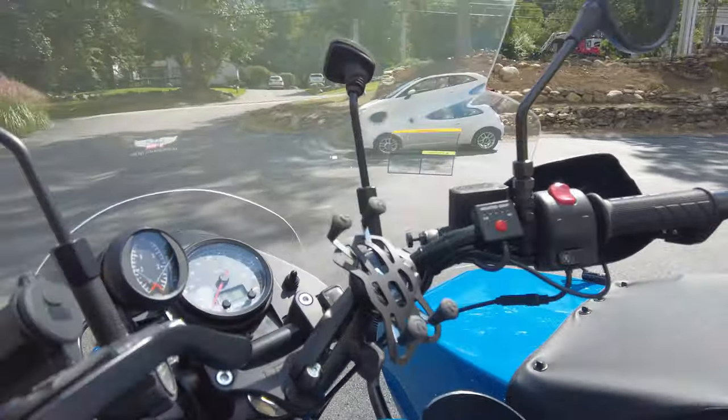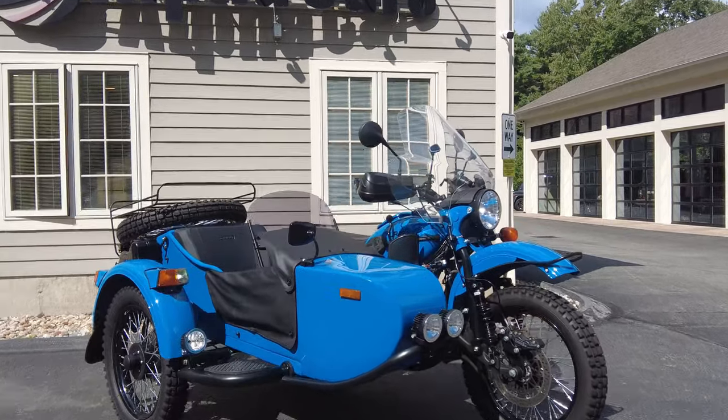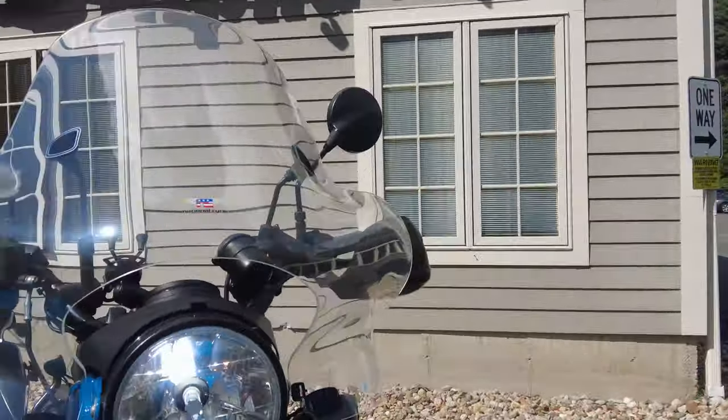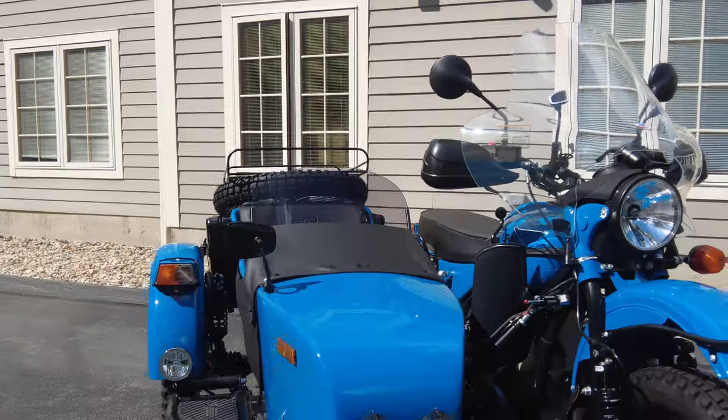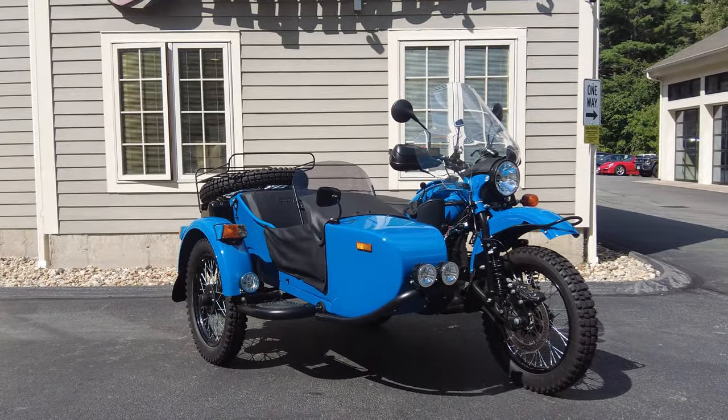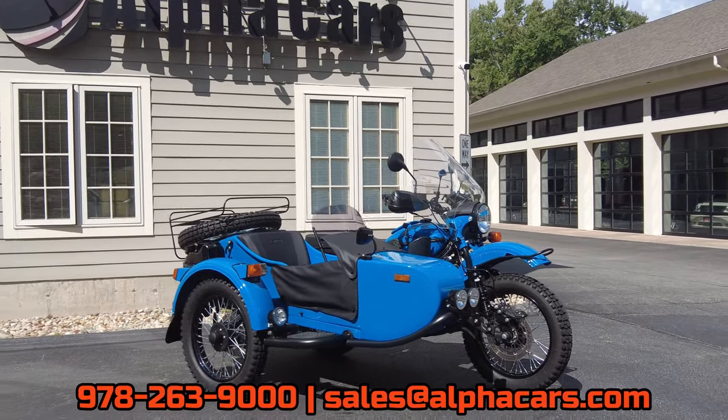Now quickly touching on the bike's condition — it really speaks for itself. There's really no wear and tear on it because it only has 1,400 miles. Let me flick on the key and start it up so you can hear it run. The bike starts right up, and as you'll see in the other videos referenced in the description, this bike had its first service on time and has only ever been serviced by our expert team here at Ural of New England, which offers a lot of peace of mind.